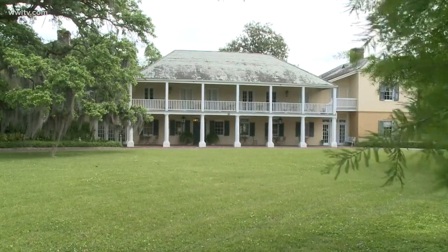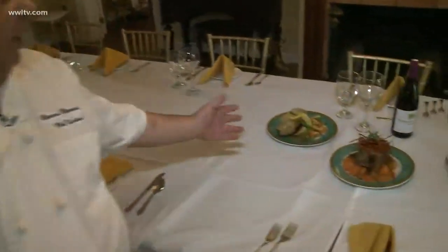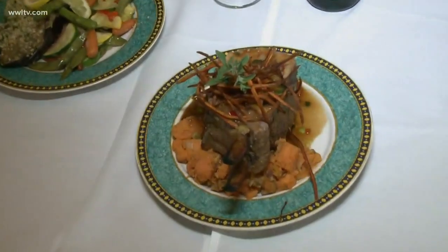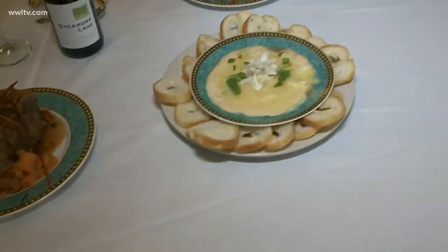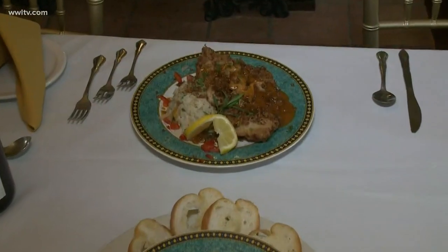The Ormond Plantation in Destrehan is a popular destination for weddings and has a restaurant open to the public. The cuisine is called River Road Cuisine — a melting pot of a little bit of German, a little bit of Creole, and a little bit of Cajun. Menu highlights include cream, crab meat and shrimp stuffed eggplant; pecan smoked pork rack over a sweet potato hash with a cane syrup glaze; a crab meat and brie appetizer; and a pecan crusted catfish with a crystal meunière sauce.